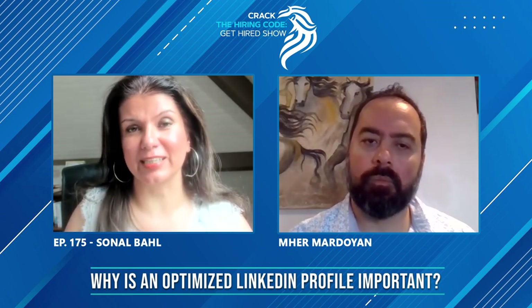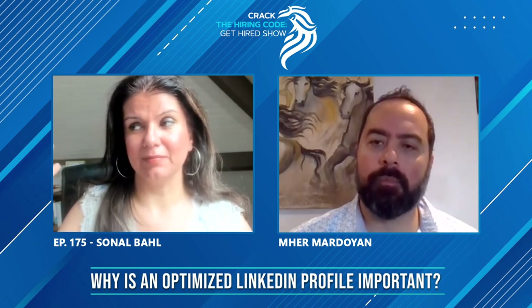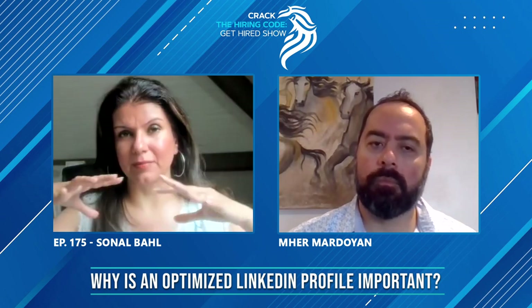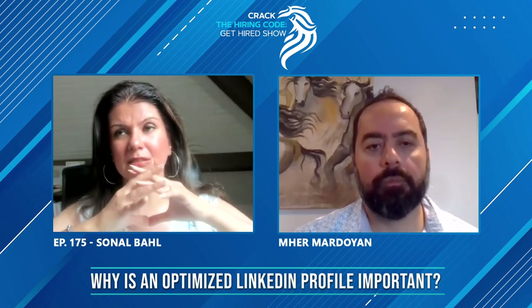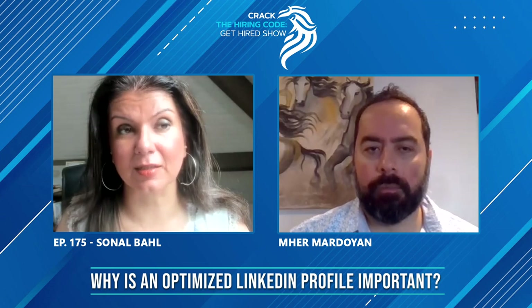I'm not going to say it is the only thing. It's just one of the factors that makes it easier for the committee — the hiring manager, recruiter, maybe the VP, maybe the comp and band person — that group of people to say, this is the guy, this is the girl, we want her.